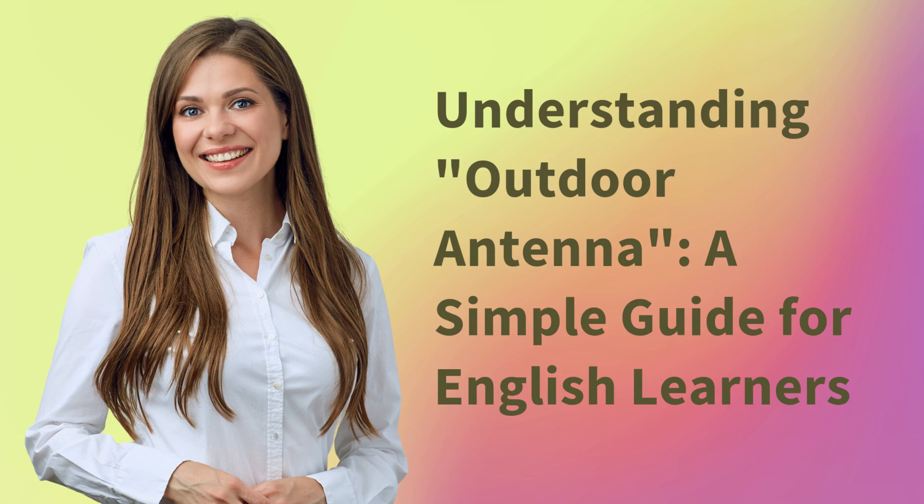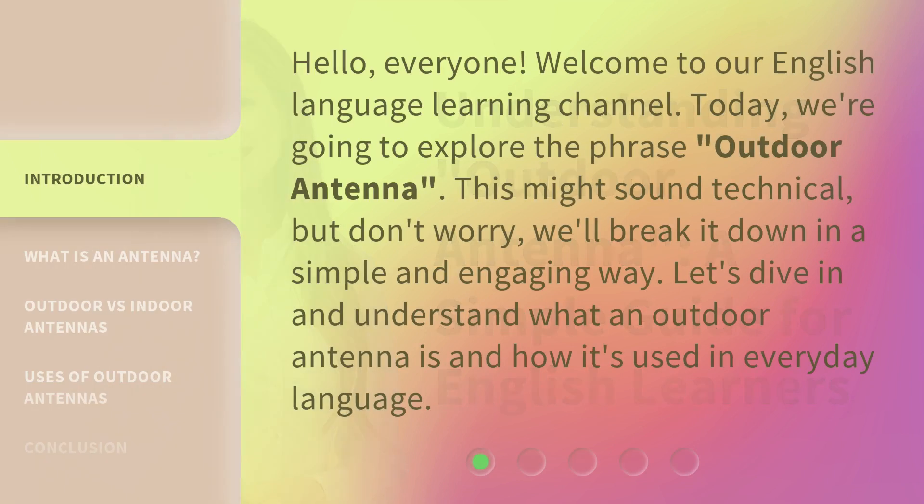Understanding Outdoor Antenna: a simple guide for English learners. Hello, everyone. Welcome to our English language learning channel. Today, we're going to explore the phrase 'outdoor antenna.' This might sound technical, but don't worry. We'll break it down in a simple and engaging way. Let's dive in and understand what an outdoor antenna is and how it's used in everyday language.